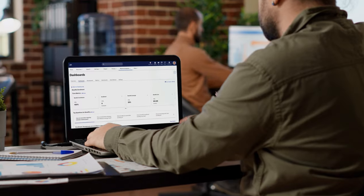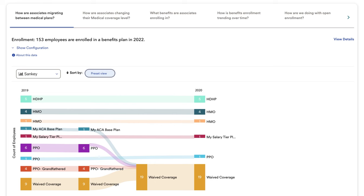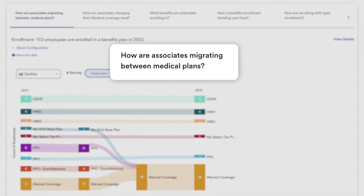Plus, you can count on our ADP specialist who will support you from implementation through open enrollment and beyond. With ADP Workforce Now, you can rely on a more intuitive, insights-driven benefits experience for everyone in your organization.